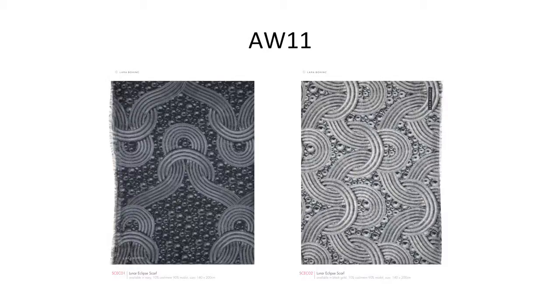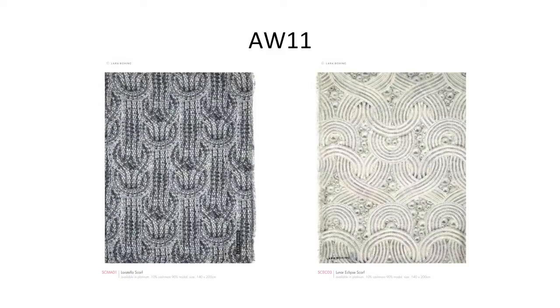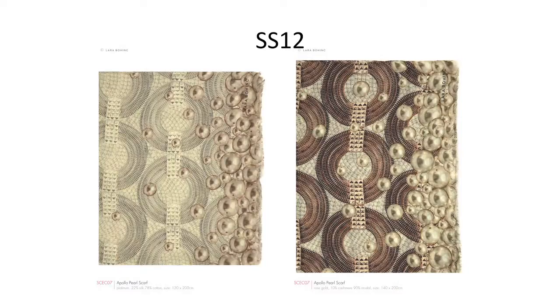Then we started making scarves — entering a market we'd never done before, where I wasn't known. So I utilised the motifs for which we're well known: the Lunar Eclipse necklace. I basically took photographs of that necklace and of the pearls and played around with those images. Using the Laratella bracelet motif and more Eclipse designs on the scarves, with the Apollo ring — this was a very successful entry into a totally new arena, just by utilising our known motifs.